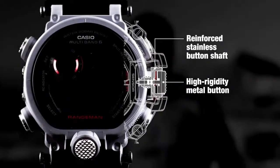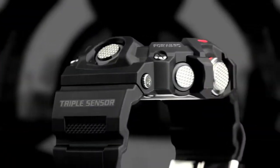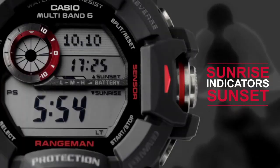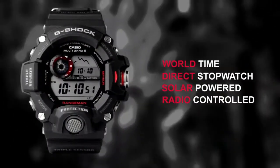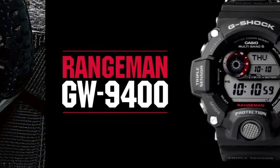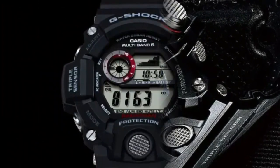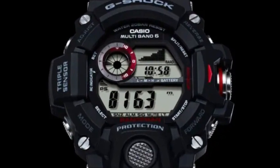While the altimeter and compass can help you with navigation, the barometer shows the atmospheric pressure tendency graph and can thus be used to predict the weather. The watch is equipped with a solar rechargeable battery that lasts for eight months without any exposure to light. The Casio Rangeman GW9400 also has additional features such as countdown timer, stopwatch, and a backlight with afterglow. All in all, the Casio Rangeman GW9400 is an incredible military watch which offers numerous handy features.